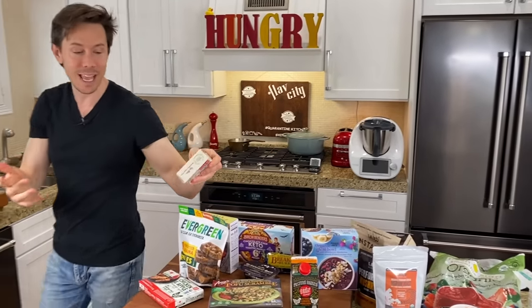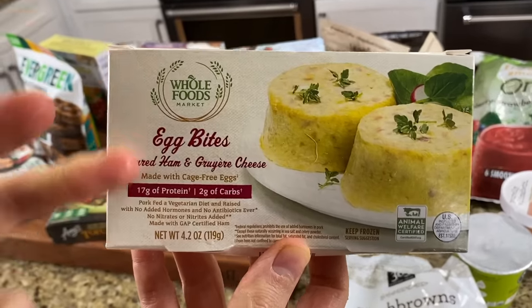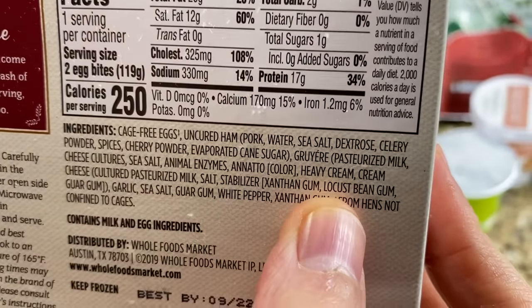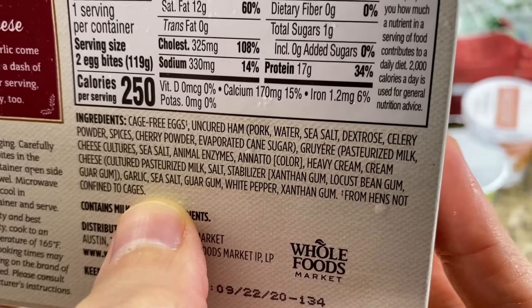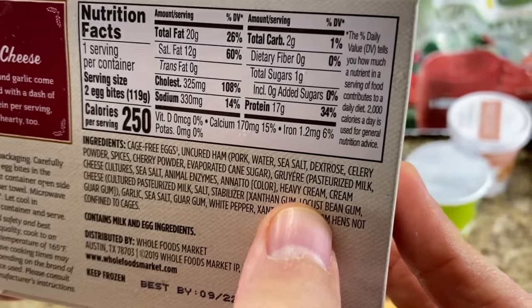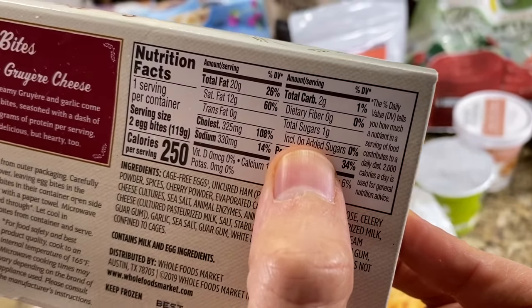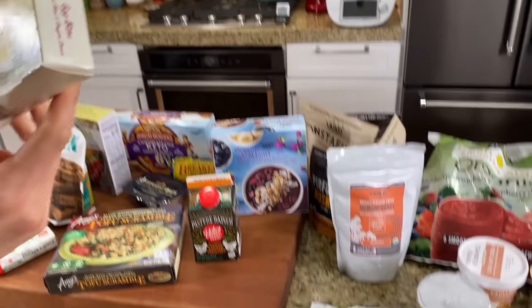But in the same aisle at Whole Foods, they have their own version of the Starbucks sous vide egg bites — and not only is it cleaner than Starbucks and the Costco version, look at this. They're using cage-free eggs with a GMO feed, which isn't ideal, but the other ingredients are not too bad. I don't see any carrageenan or natural flavors, which I have seen in the Costco and Starbucks versions. The heavy cream is not organic, but it's way cleaner than the options out there. And it's low carb, keto — two egg bites per container, only two net carbs. That's what you want to see.